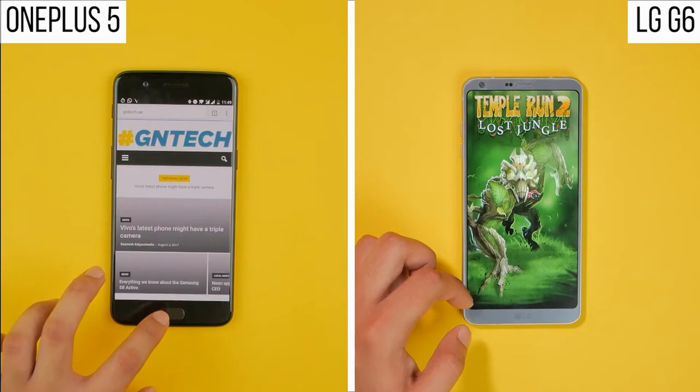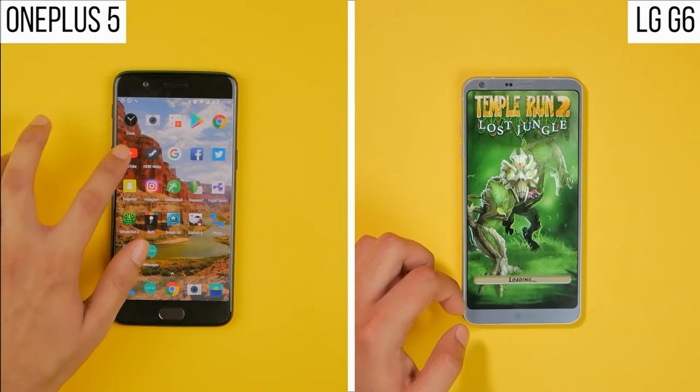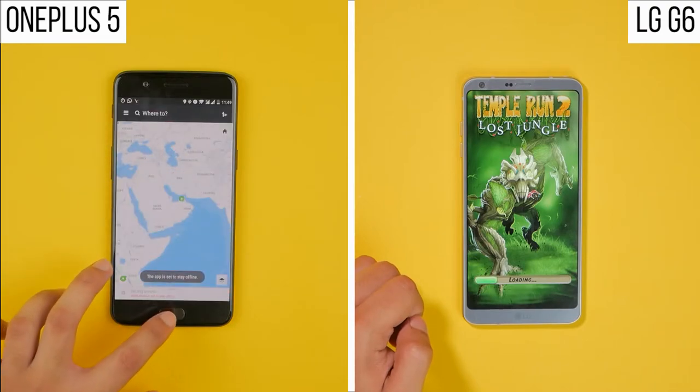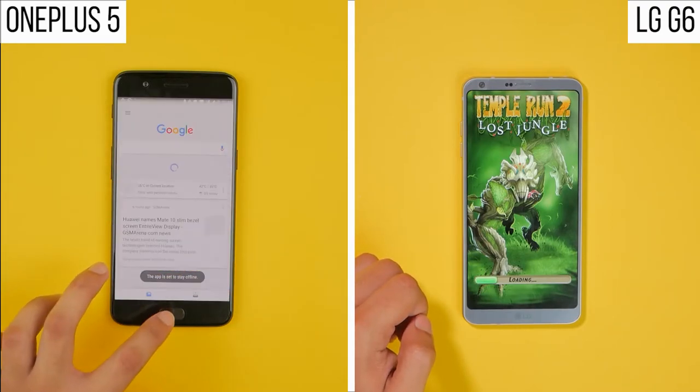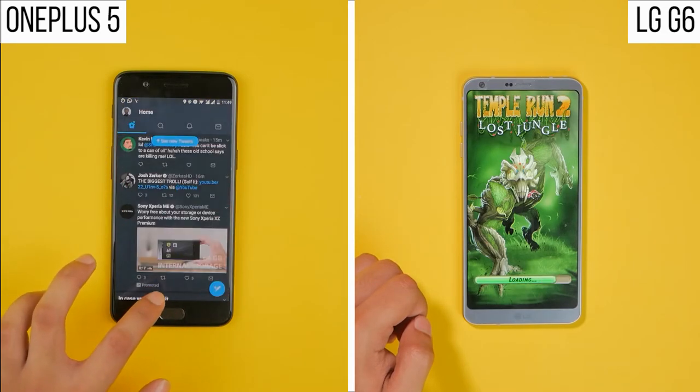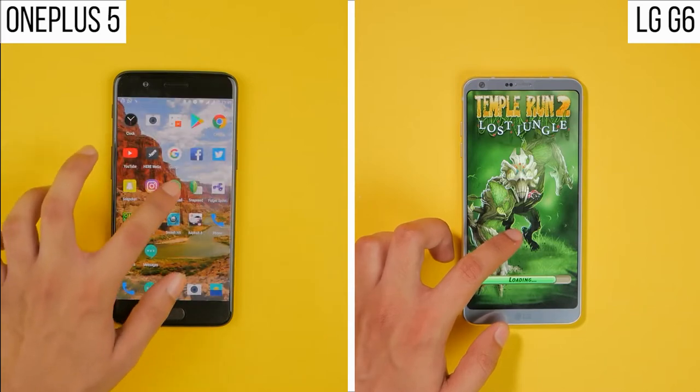With the 8GB of RAM on the OnePlus 5, keeping the applications in memory is no issue, even though it slightly does reload Chrome in the second round. Once again, there's not much fight left here, so I'll skip forward to where the OnePlus 5 actually overlaps the LG G6 in this speed test.